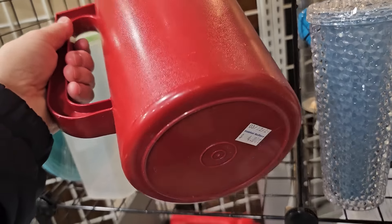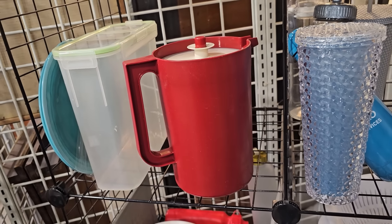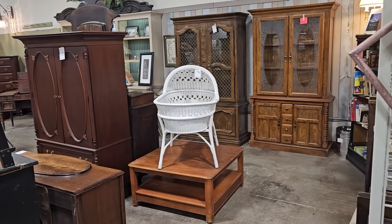Who out there remembers Tupperware? Here's a Tupperware pitcher for $4.00. I'm telling you, that stuff never wears out.